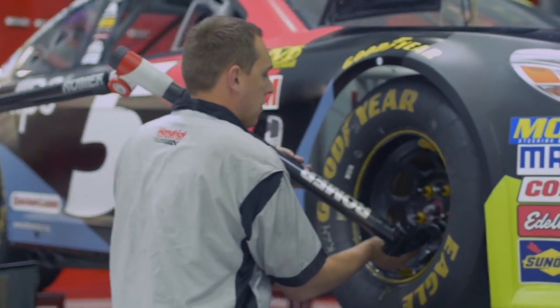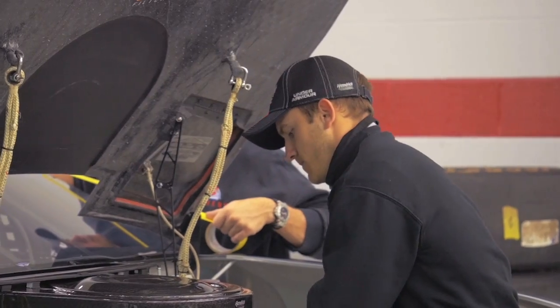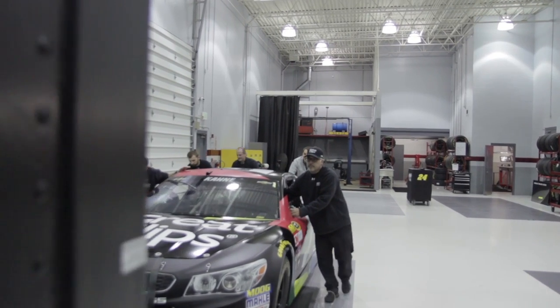The other thing it helps us do is be as efficient as we can be in the shop, and efficiency in the shop directly correlates, I believe, to performance at the racetrack as well.